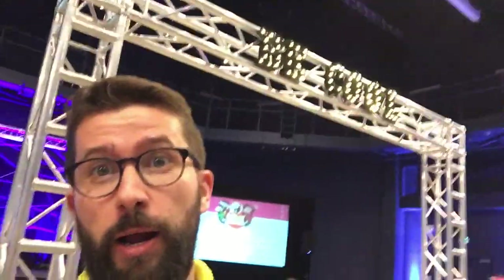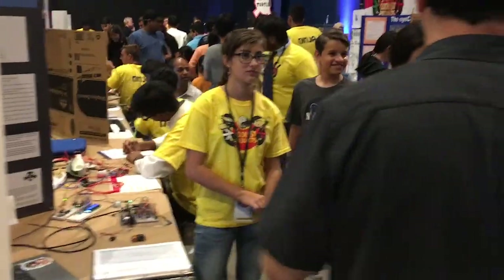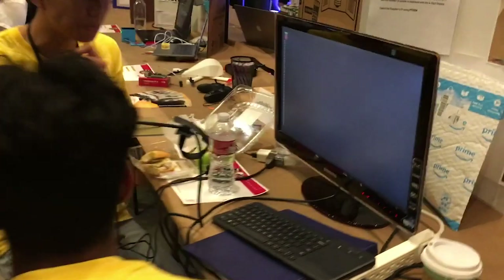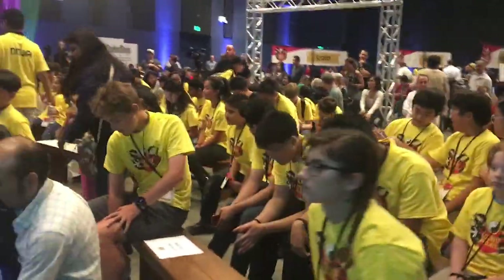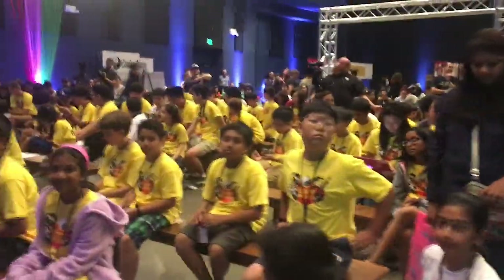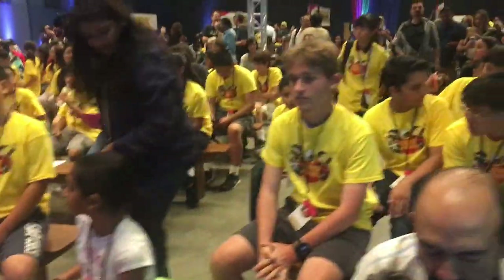We also got some pretty cool signage here. It's before the awards show now. All the ninjas are getting ready for the big awards. Let's find out who wins now.